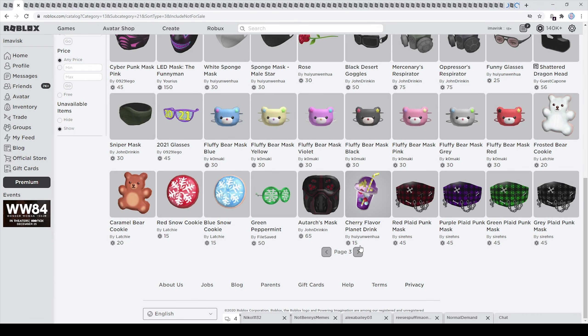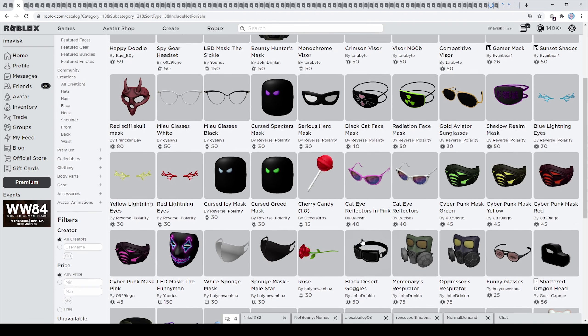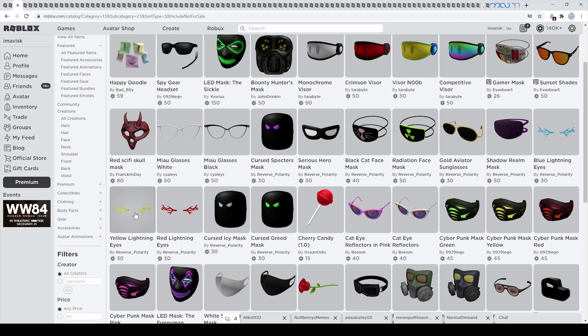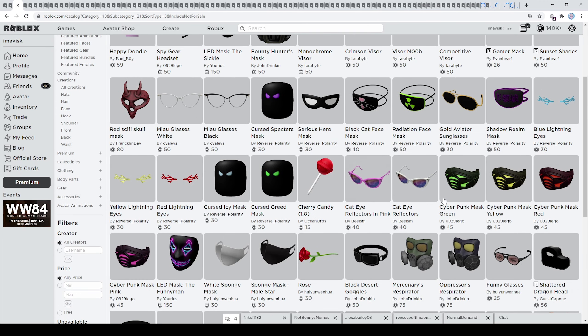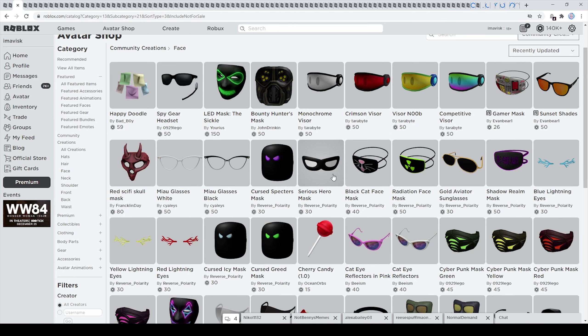Let's take a look at those. On the next page we can find a few more — we have a few Christmas themed accessories, but right here we have these very very nice looking taste masks. I really like the variety of these items. Then of course we have these pretty cool lightnings made by Reverse Polarity, and some brand new cyberpunk masks — I think these are pretty awesome looking as well. And right here we have these brand new visors: the crimson visor, the visor noob, competitive visor, and the monochrome visor — some very nice items made by Terabyte.